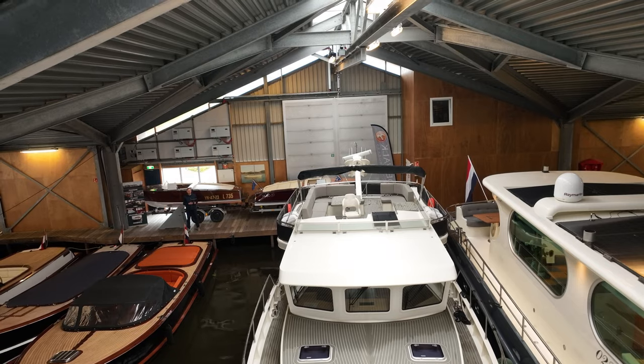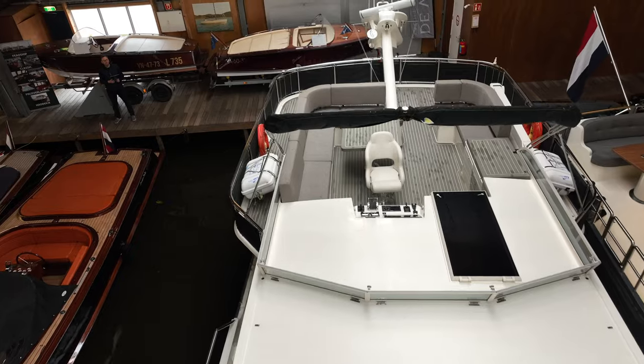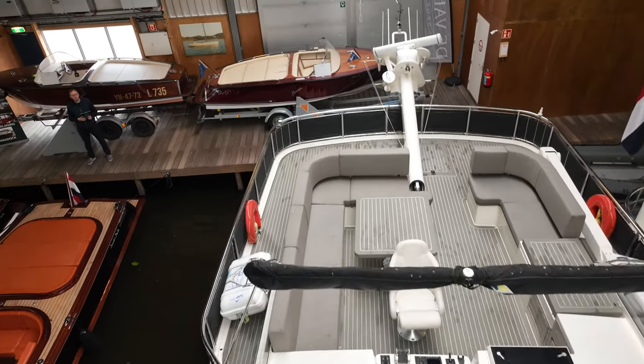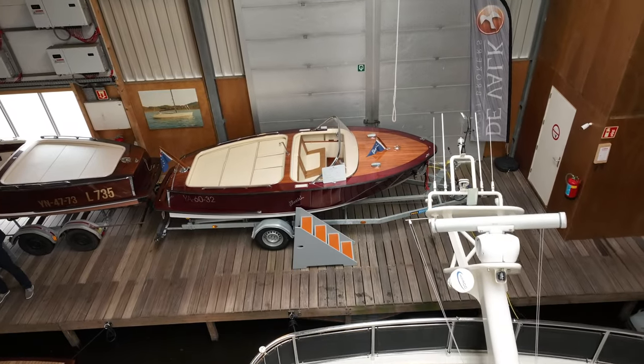If you'd like to check out the full yacht tour, make sure you head to the link in the video description. In this video I'm just going to be sharing some of my favorite features aboard what I think is a very special boat.